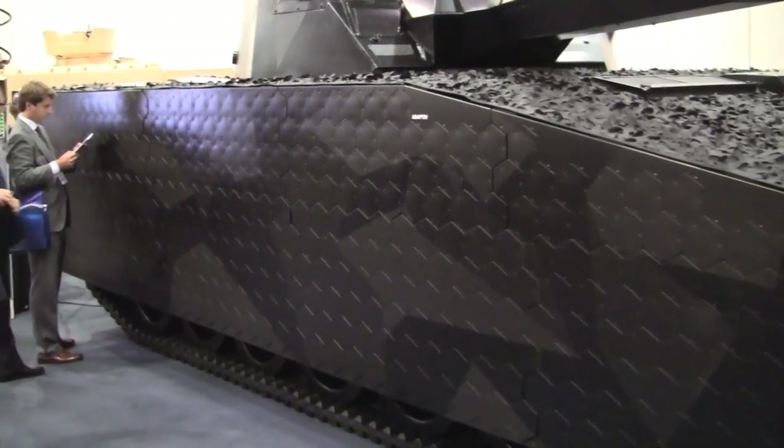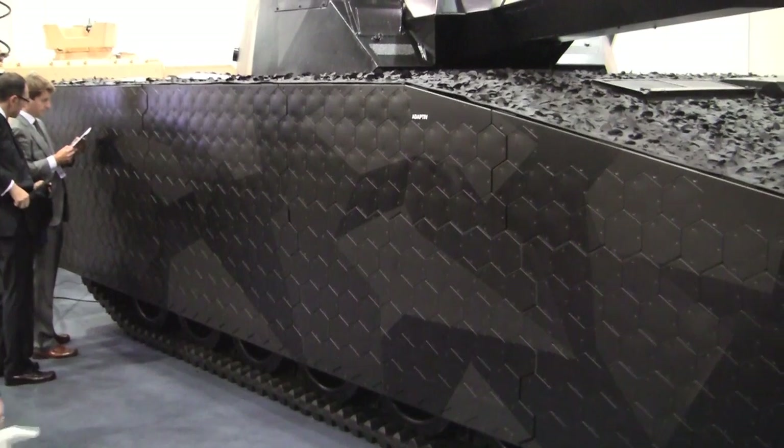This is a system that can provide you with extraordinary stealth capability. This is the first system that ever provides this technology. It can provide you the ability to blend into an environment — any type of environment, at any time of the day.